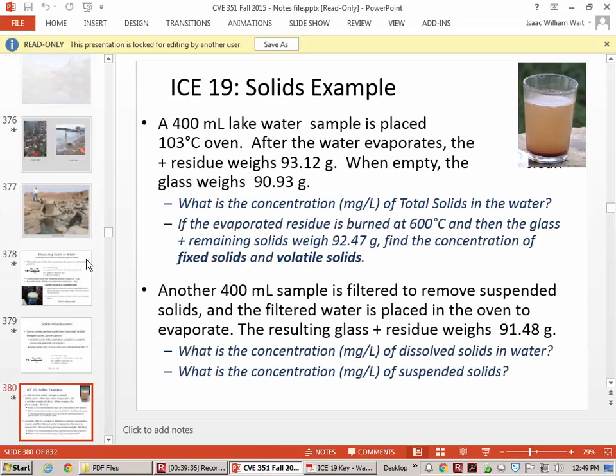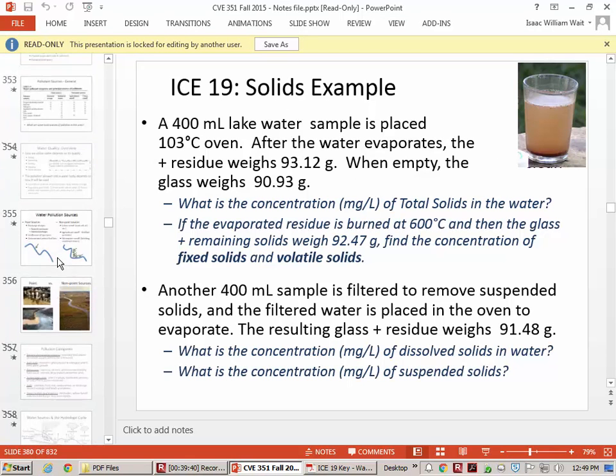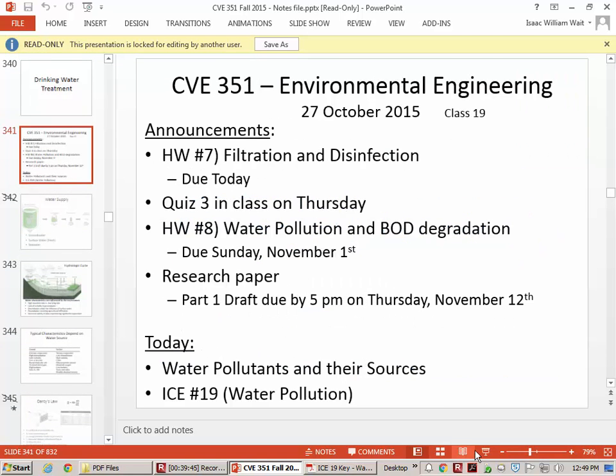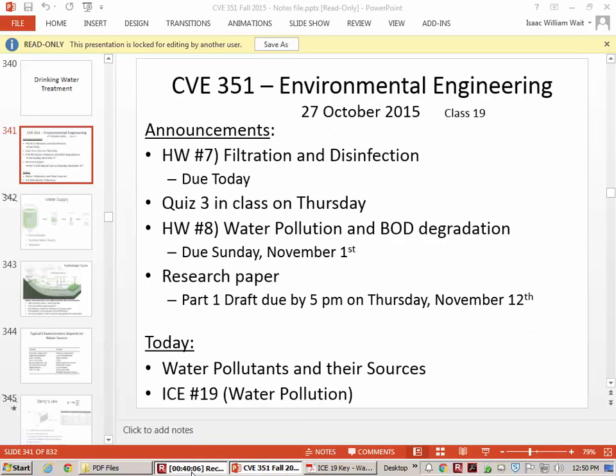Let's take one last look at the announcements. Thursday we'll have a quiz. Sunday, Homework 8 is due. In the back of your mind, I hope you're thinking about your research topic and starting to do some reading on it. Let me know if you've got any questions. I'll see you on Thursday.